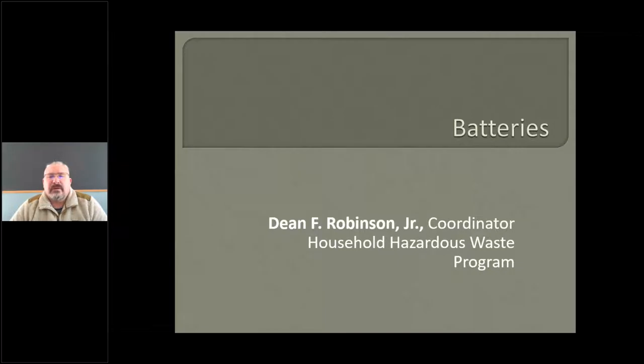Hello, my name is Dean Robinson. I'm the household hazardous waste coordinator for the New Hampshire Department of Environmental Services. In this portion of your solid waste operator training, we'll be all about batteries.